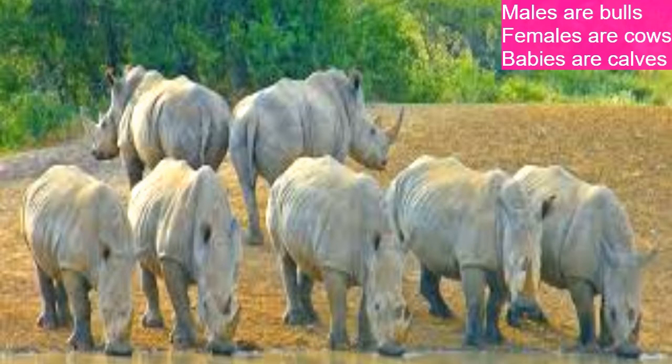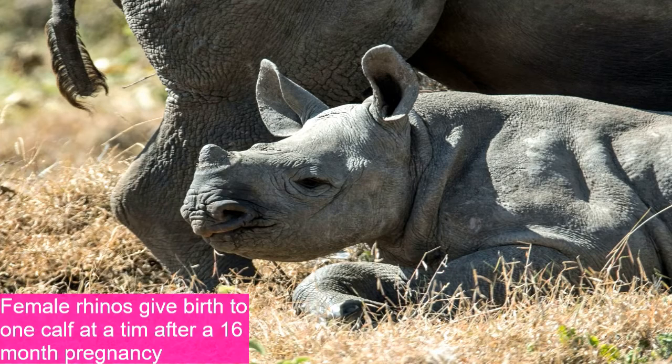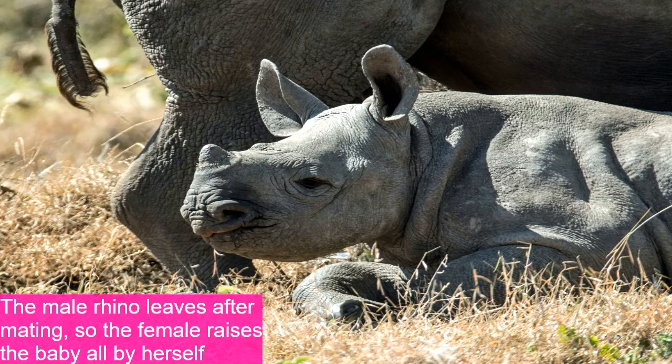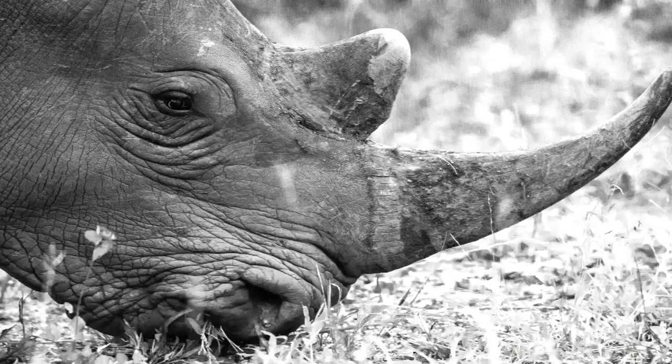Male rhinoceroses are bulls, females are cows, and babies are calves. A group of rhinos is called a crash. Female rhinos give birth to one calf at a time after a 16-month pregnancy, and the male leaves right after mating, so females raise the young by themselves. The closest living relatives of rhinoceroses are horses, tapirs, and zebras.